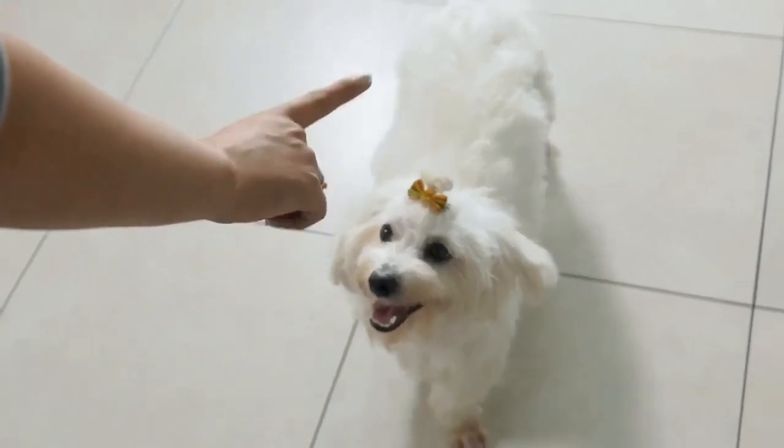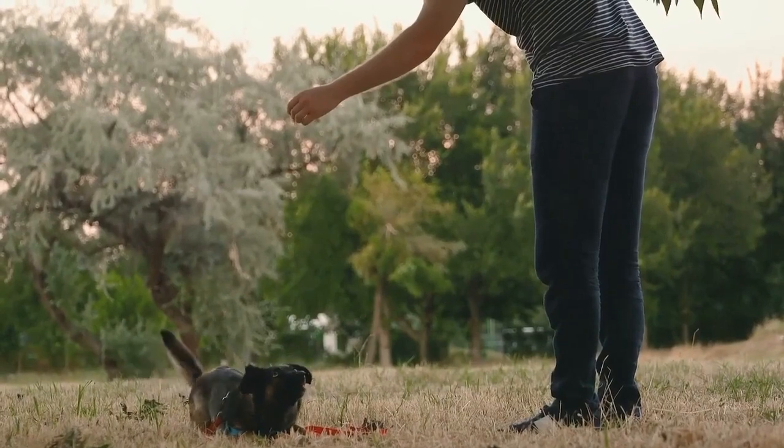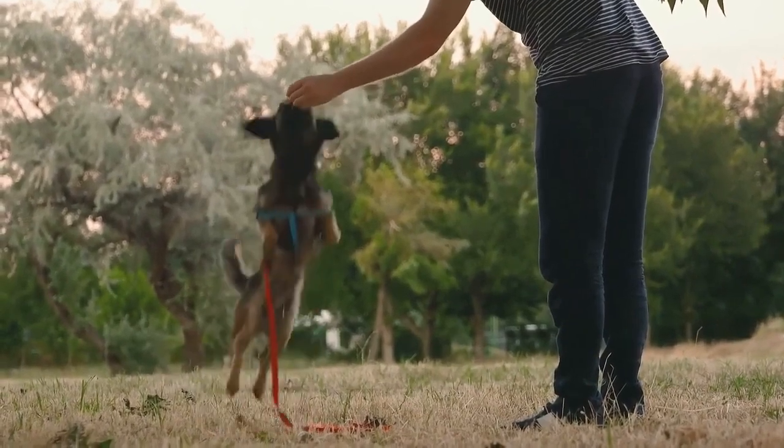Would you like to see the top 10 most essential commands every dog should know? Basic dog training is necessary to stimulate your dog mentally and teach them discipline.